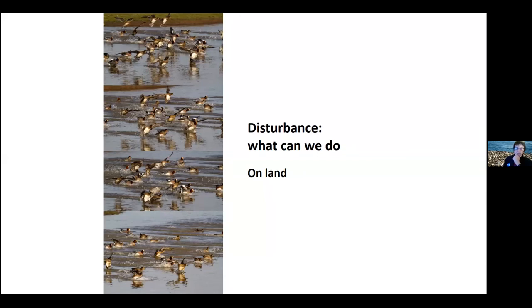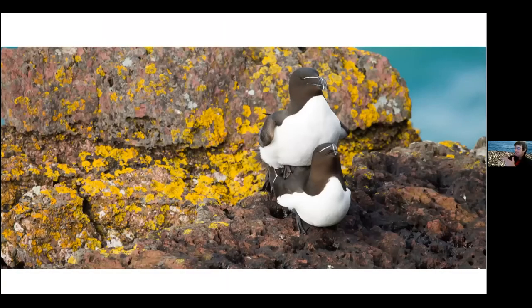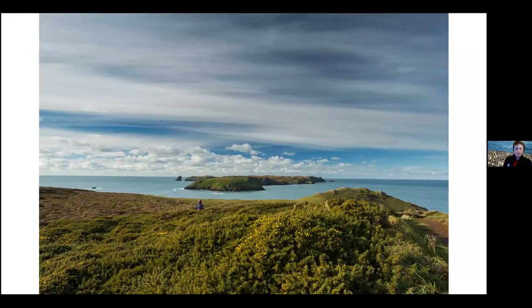Also regarding photography - if you disturb the birds, your photography is going to look like you're disturbing birds. And the final picture is a nice little view of Skomer just to bring it back to Pembrokeshire again. That is all I have to say about seabirds in Wales and estuarine birds. I'll pass back to Alec.